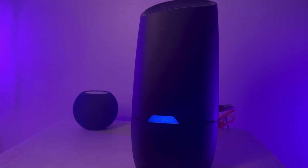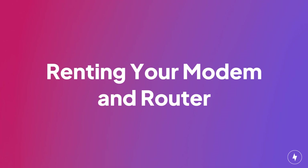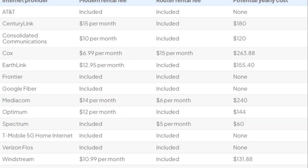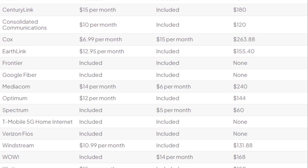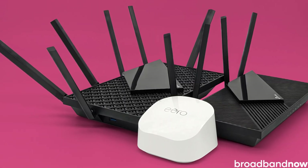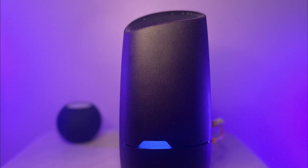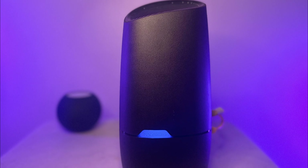Some ISPs offer a combo device that acts as both a modem and a router, which can simplify things but also has its own set of pros and cons. When you rent a modem and router from your ISP, it usually costs between $10 to $15 per month. Over a year, that adds up to about $120 to $180. However, some internet providers offer this equipment for free, which means renting might make more sense.